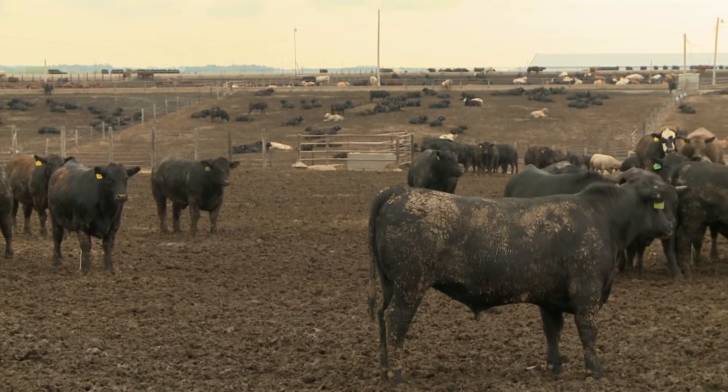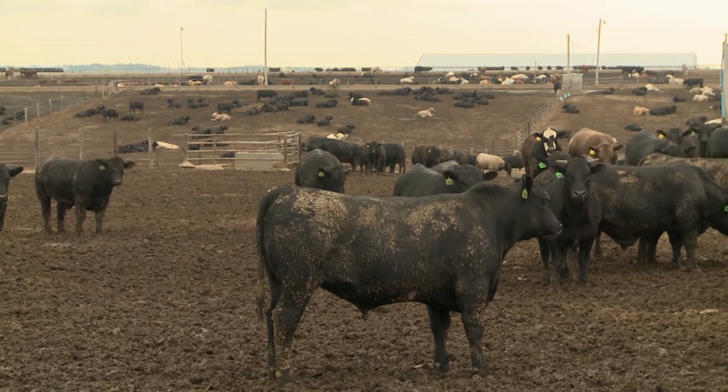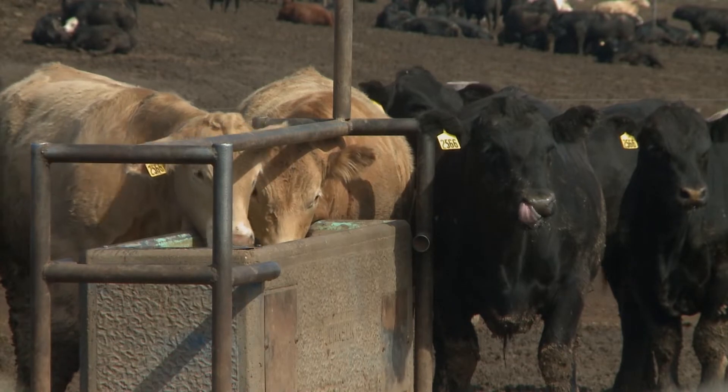Removing excess manure and bedding will also dry out a muddy lot faster. And if possible, experts say you may want to think about moving the cattle to a different area altogether.